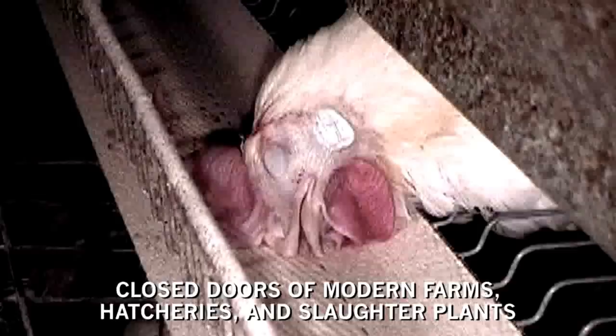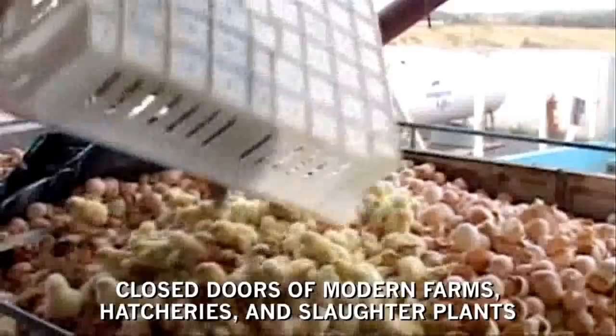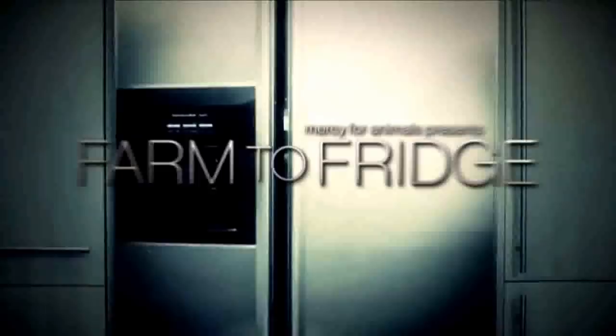In the next few minutes you will be given an eye-opening look behind the closed doors of modern farms, hatcheries and slaughter plants, revealing the journey that animals make from farm to fridge.